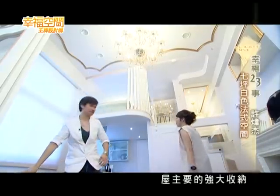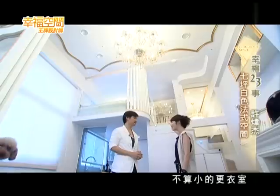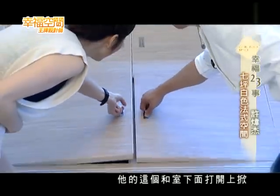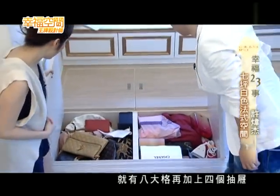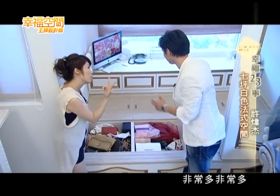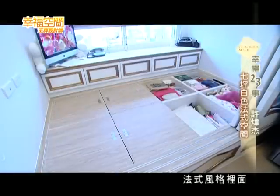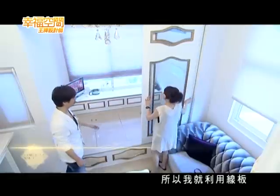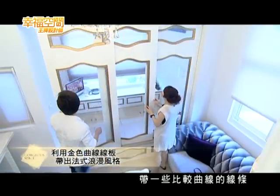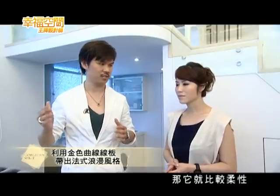屋主要的強大收納，包含膝下空間的收納，上面還有一個不算小的更衣室。最重要的是下面打開上方就有八大格，再加上四個抽屜，以七坪來講它的收納算非常非常多，非常強。